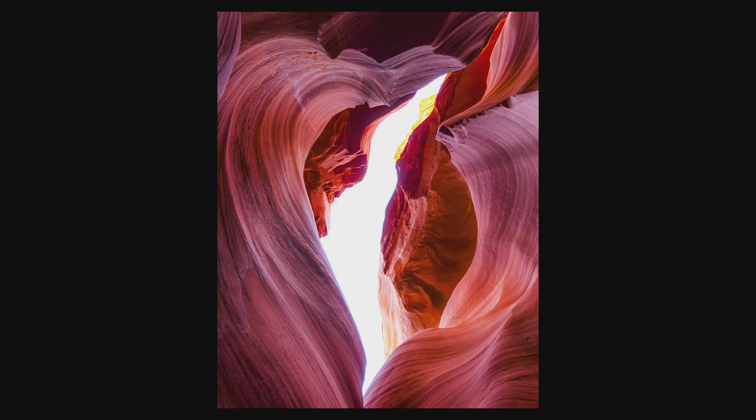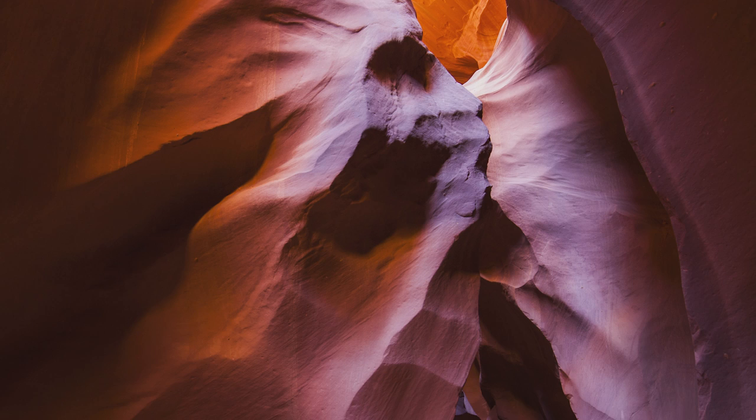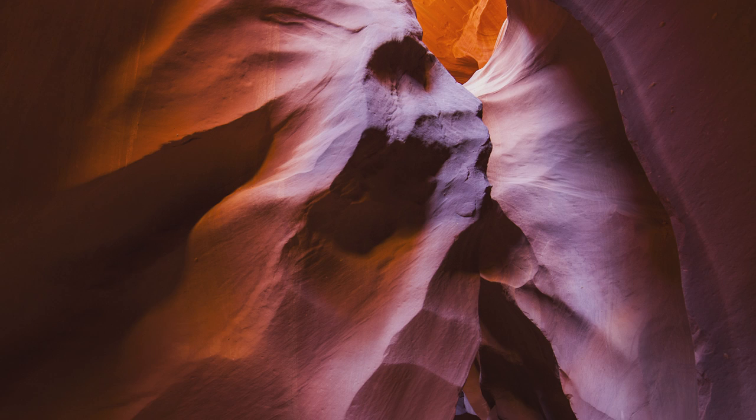Photography-wise, bring a tripod that is easy to work with, and if you have a camera with an articulating screen you will save yourself from a lot of stress. If you're going for those iconic sunbeam pictures, the upper Antelope Canyon is the place to go.